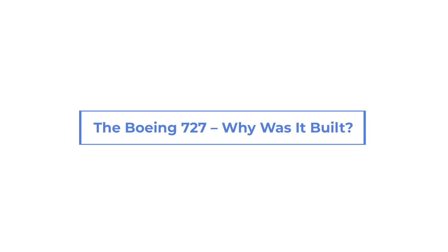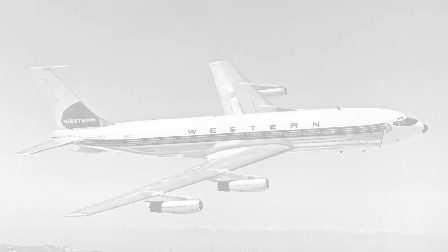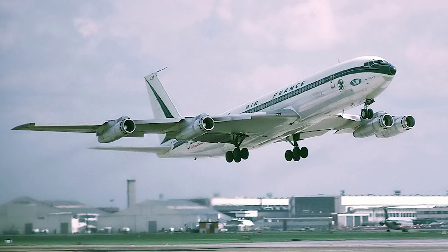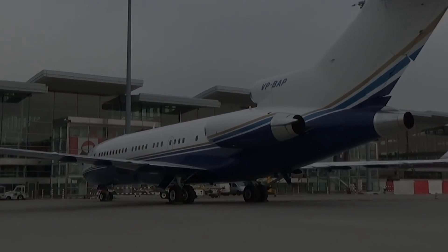The Boeing 727 – Why Was It Built? When the idea of building a rear-mounted three-jet engine aircraft first came about, Boeing was still struggling to build the 707. Adding to the challenge was that some airlines wanted four engine jets while others wanted a twin. Here is how the 727 came about and why Boeing decided to build it.